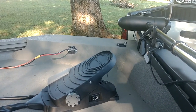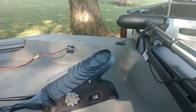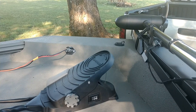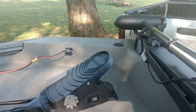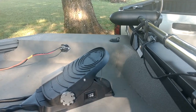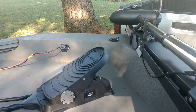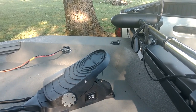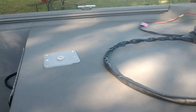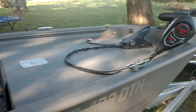One thing I did like about the Tracker was that it had access plates riveted to the front casting deck area, which would make wiring or adding accessories a lot easier. This boat didn't come with that. I would think Express is a premium brand of aluminum boats and you pay a premium price, so that's one area they fell short. It's easy enough to drill through the aluminum, but I think they could have done a better job there.